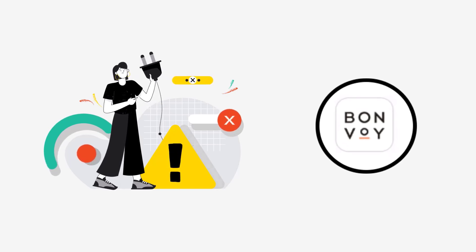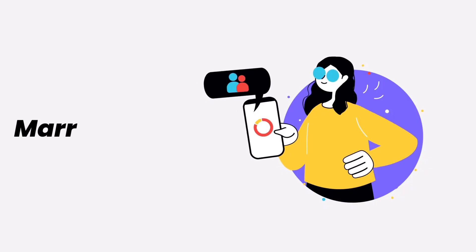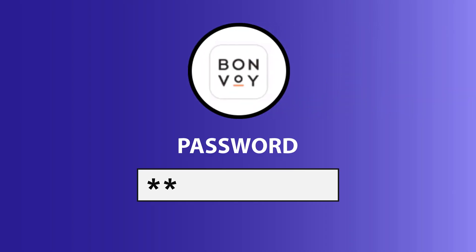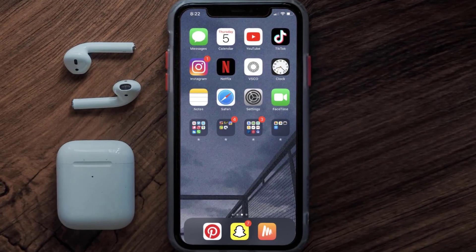It might be possible that you're not able to log into the Marriott Bonvoy app due to a connectivity issue, so first you need to make sure you have a strong and stable internet connection. Simply open up an app that runs on internet other than the Marriott Bonvoy app and check if it's working. You can also try switching from Wi-Fi to mobile data and vice versa, as doing this might help you log into the app.